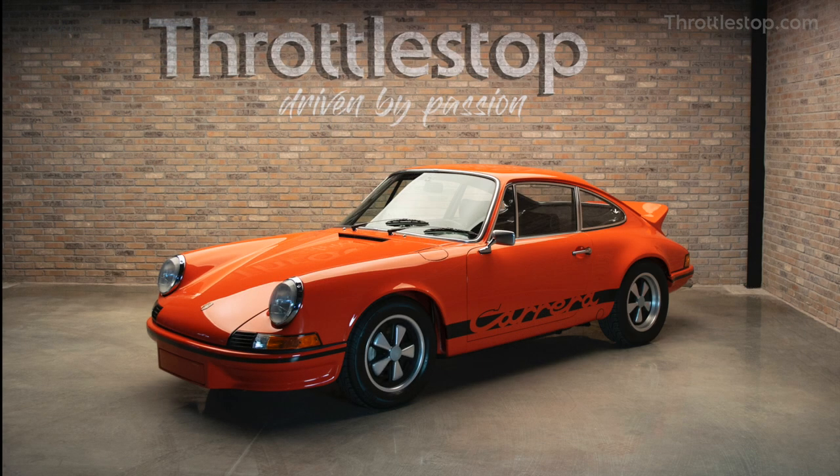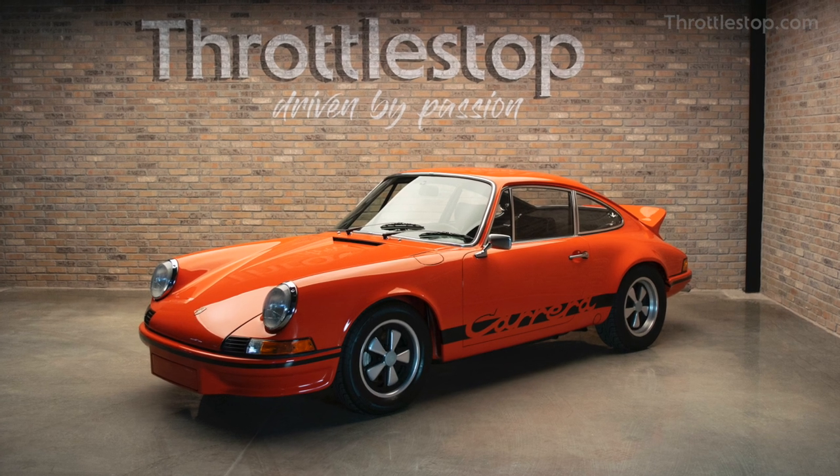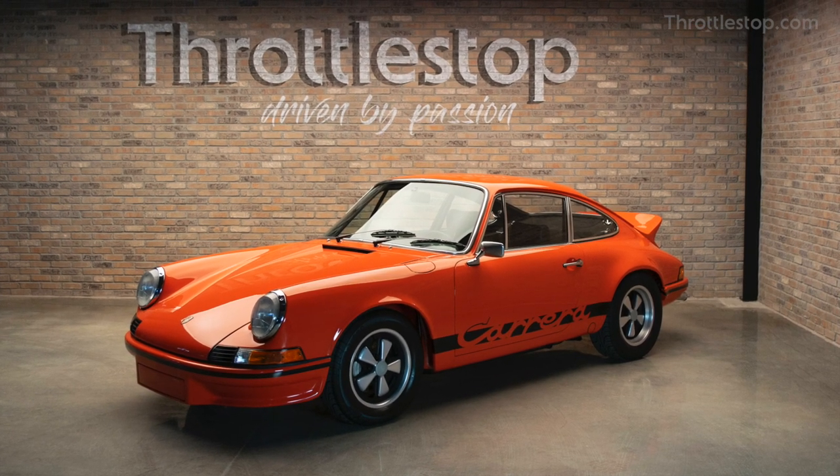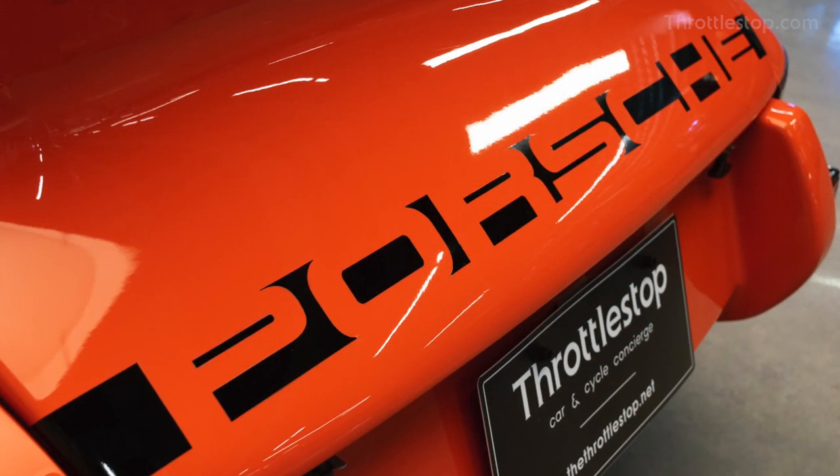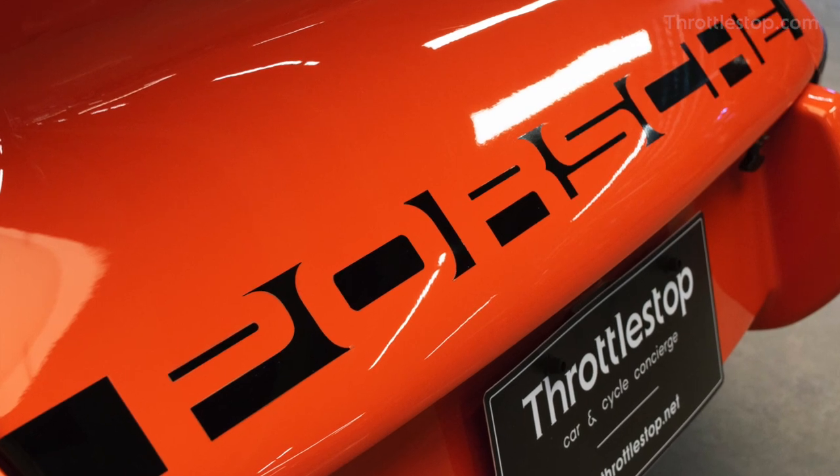Revealed at the 1972 Paris Auto Show, the 911 Carrera RS was built to meet the homologation rules of FIA Group 4 racing. Only 1,500 of these incredible sports cars were ever manufactured.